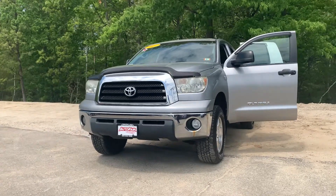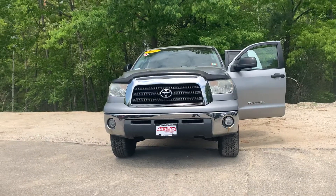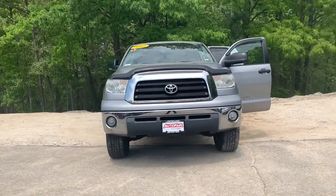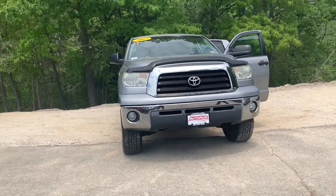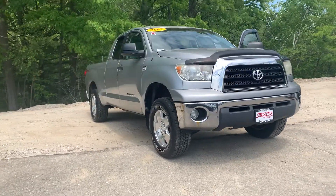Hi, good afternoon, Kimberly. This is Nicole over at AutoFair Honda showing you your new 2007 Toyota Tundra. I'm going to do a quick walk around the outside of the vehicle and then I'll jump on in to show you as many of the features as I can.